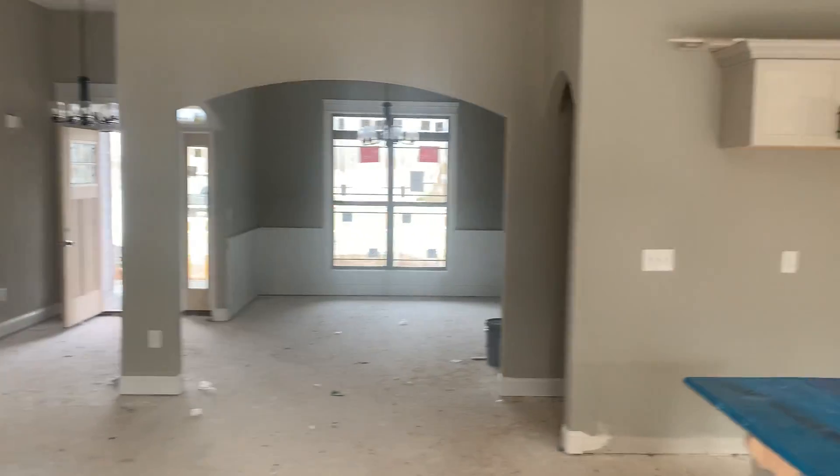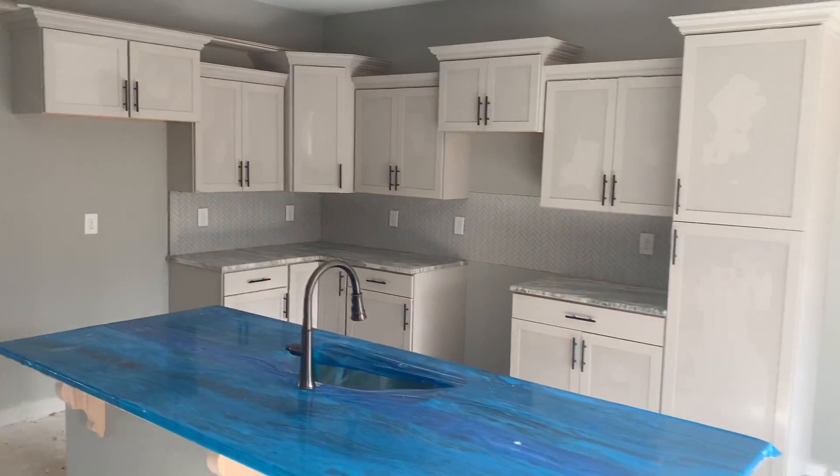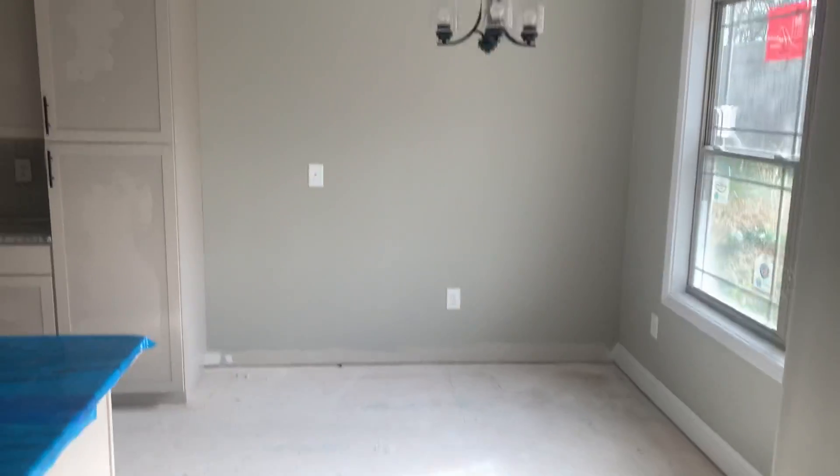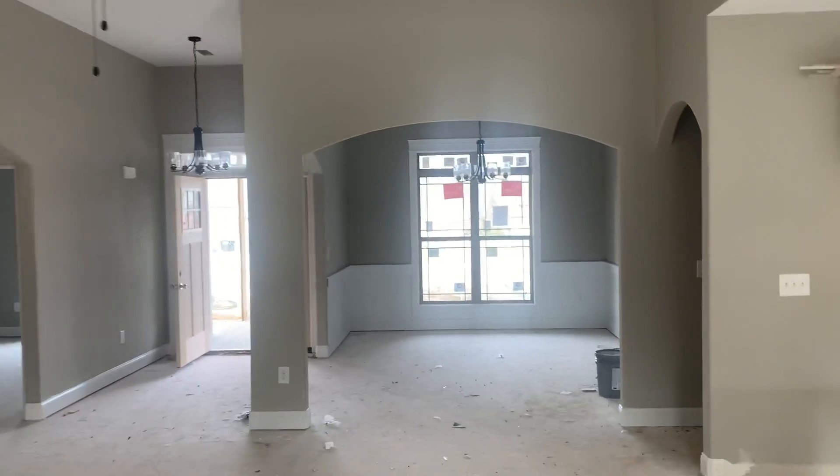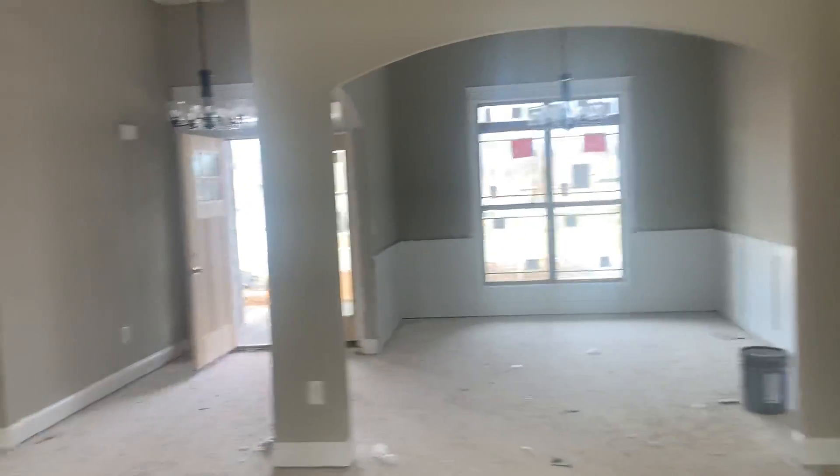It's a fully open floor plan — a little kitchen with a breakfast nook, kitchen, living area, and then your dining room right over there. Go this way.